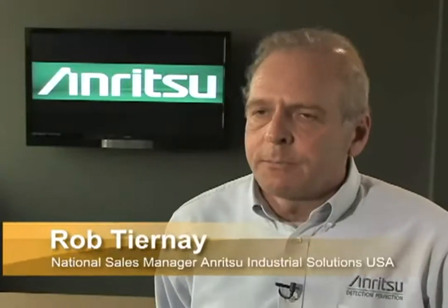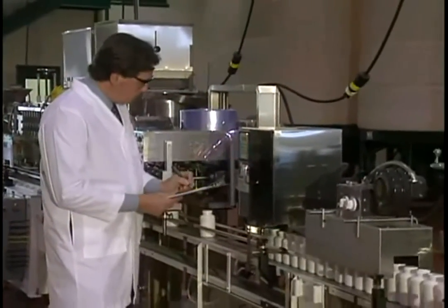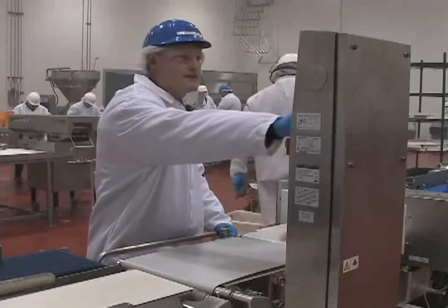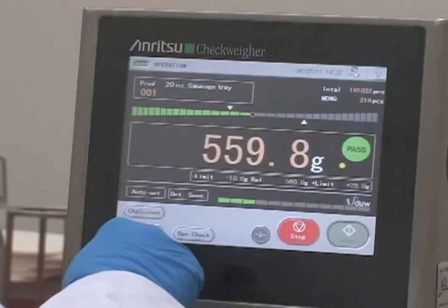Not only is our equipment HACCP approved, it's easy to use, easy to clean, easy to maintain, and it makes installation seamless for our customers. As detection and overall quality becomes more and more important, Ritsu partners with companies to enhance and evaluate their food safety program and ensure they're using the best technology available.